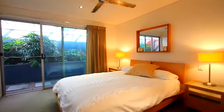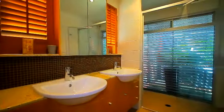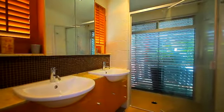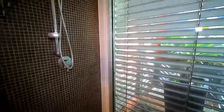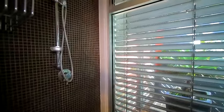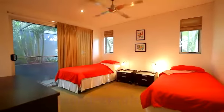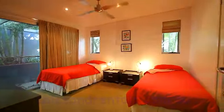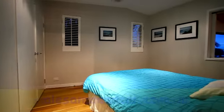The main bedroom is large with a comfortable bed and an en suite featuring a unique shower with a glass wall letting the outside in. The en suite also has twin sinks. There is a second bedroom with two single beds and a third bedroom with a queen bed.